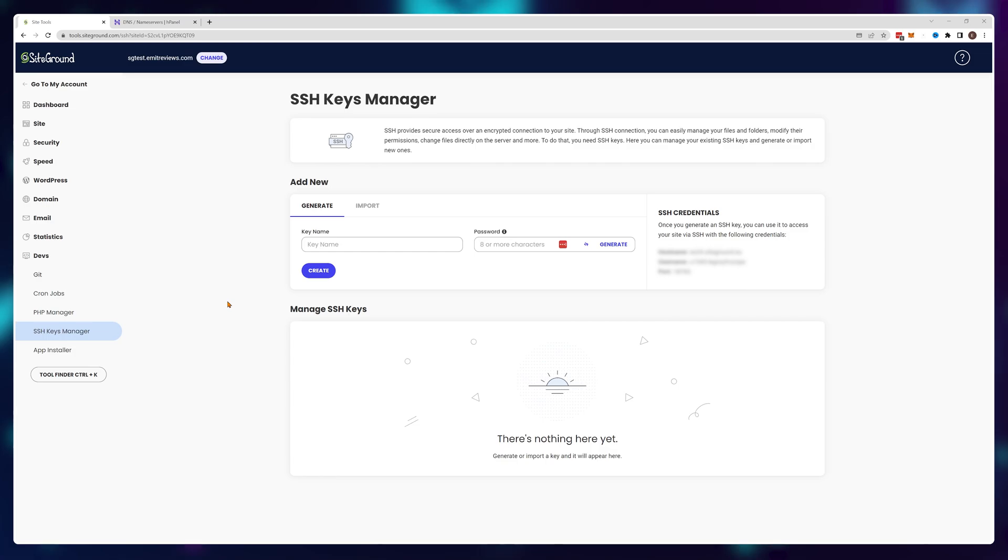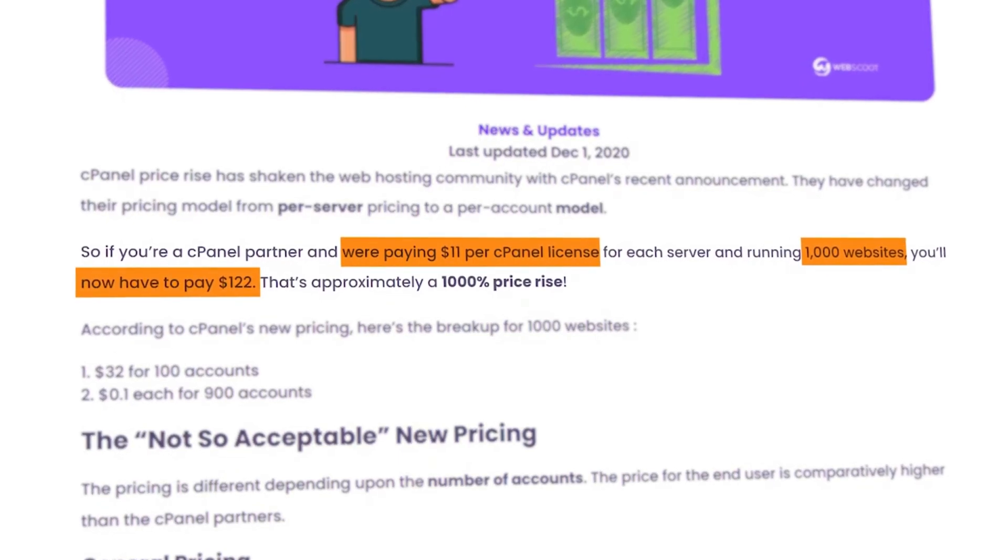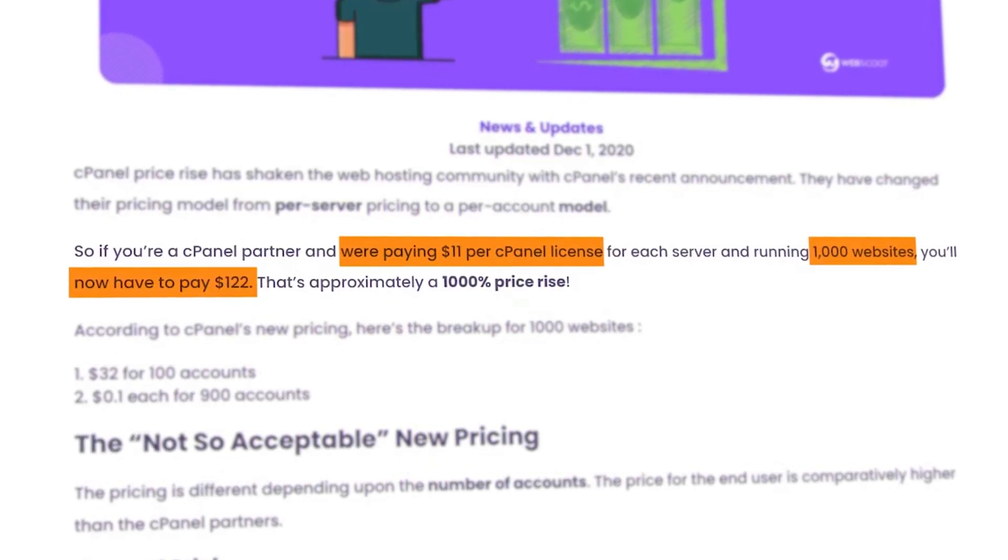This was extremely significant because in the upcoming years cPanel raised their prices by more than a thousand percent — and no, I'm not exaggerating. Web hosting providers literally went from paying $11 per license to paying up to $150 per license in some cases, having absolutely no choice but to offload some of this price increase to you, the customer.